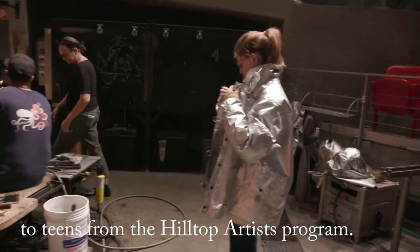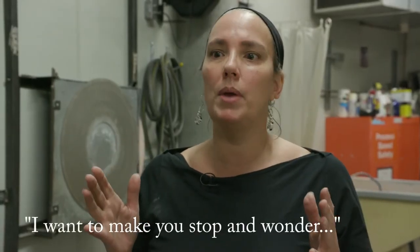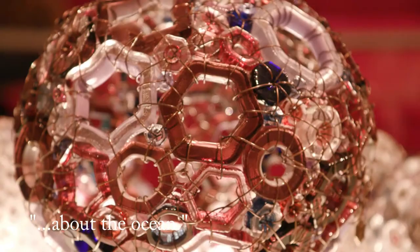I love working with a woman glass artist — that's a great experience. I want to make something that will make you stop and wonder about the ocean.